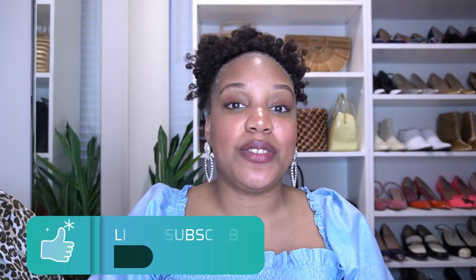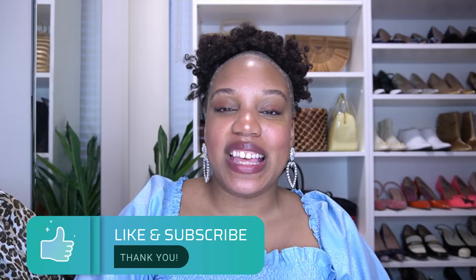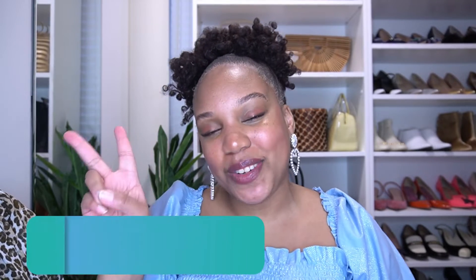That concludes today's video. As always, thank you so much for tuning in and listening to me talk about clothes and 80s sneakers. I hope you enjoyed this video - if you did, don't forget to give it a thumbs up and subscribe to my channel and hit the bell for notifications. I put out videos on fashion, beauty, and lifestyle weekly, sometimes twice. Until next time, stay classy and stay fabulous.